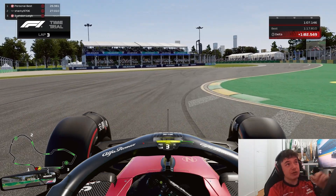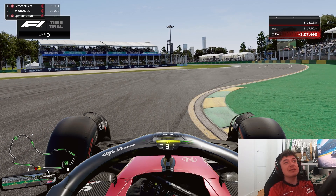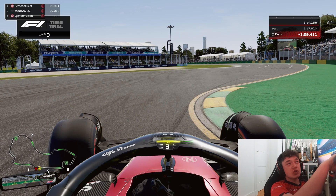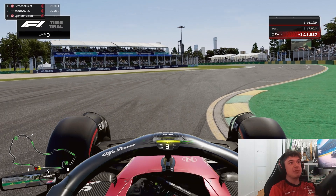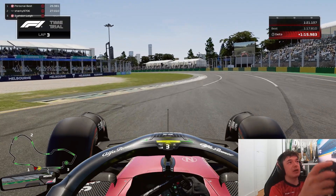If you have the confidence to take the inside kerbing, knowing that it will unsettle the car, this can be faster. But if you're just learning the car and want to get up to speed, I advise not taking the inside kerb in turn one, as it will help the stability of the car.